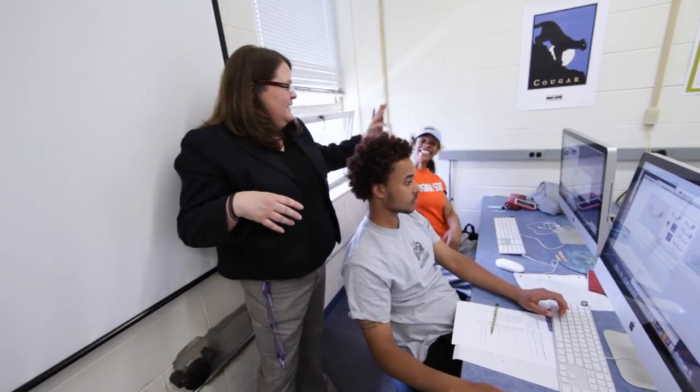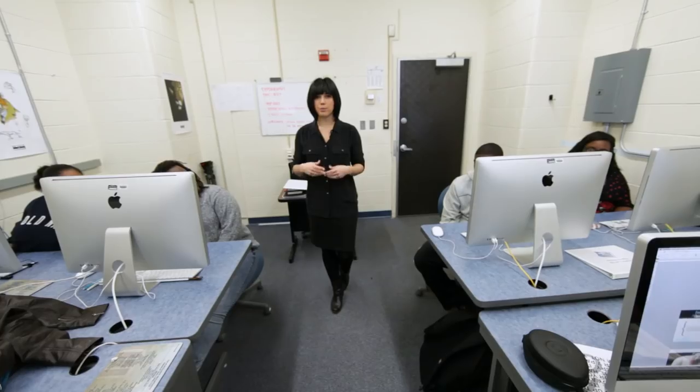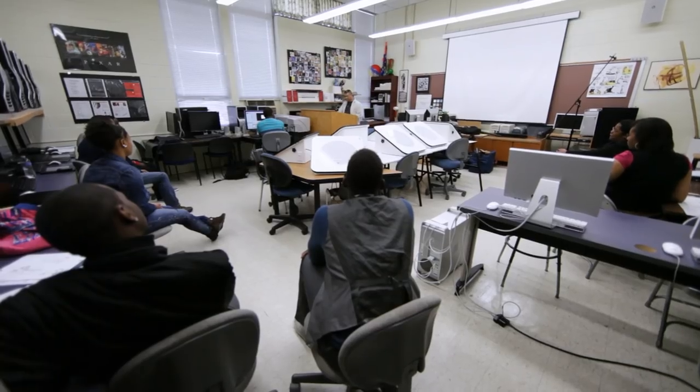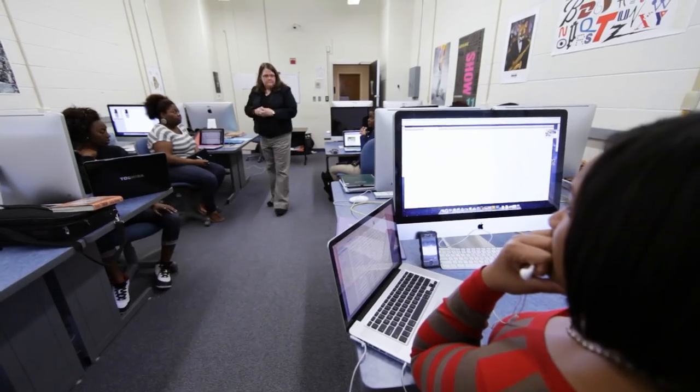With a passion for visual arts and a willingness to work hard, students can have great success in graphic design. But studying it at Virginia State University has a benefit that's hard to find elsewhere. The advantage of coming to Virginia State is that here you're a person. The classes are small. We know each and every student and we work with each and every student to their strengths.